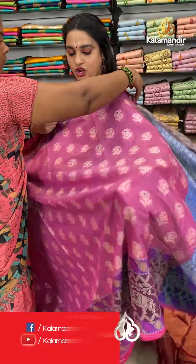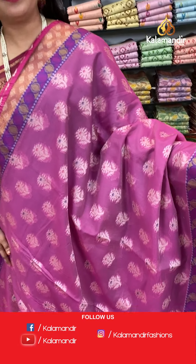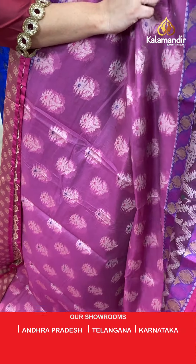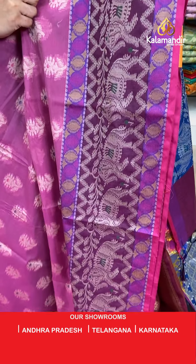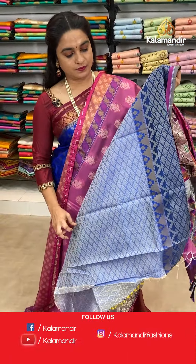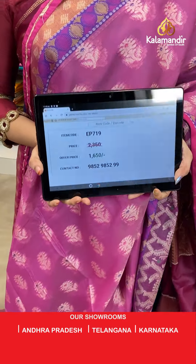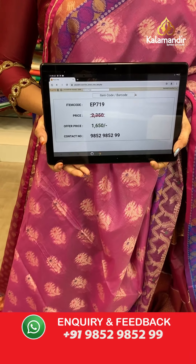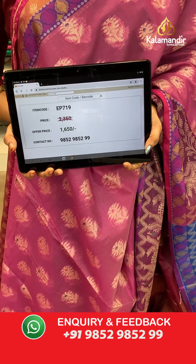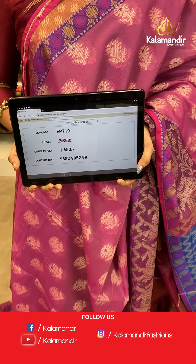Next saree — baby pink and purple colour combination. The body has lovely floral circle motifs in thread work. The border has elephant motifs and circle booties in thread work. The contrast pallu features elephants in thread work. Paired with a contrast self-embossed design blouse with border. Saree code EP719, actual price 2350, offer price 1650 rupees only. WhatsApp: 985295229.